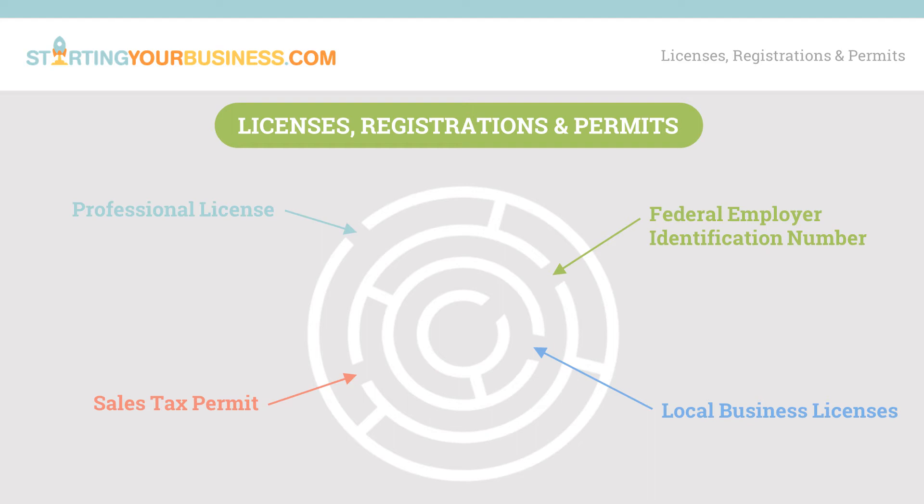There is no general state business license in Texas, but there are some industries that are required to register. A variety of businesses and professions in the state are regulated, such as food-related businesses, tattoo studios, salvage brokers, and many more. Also at the state level, businesses selling products at retail and some services need to obtain a sales tax permit. For more information about what is taxable and to register for the sales tax permit, visit the Texas Comptroller.